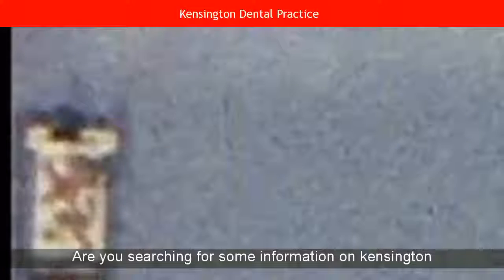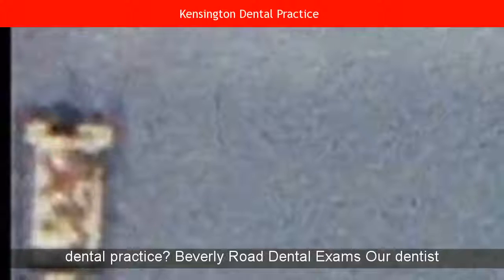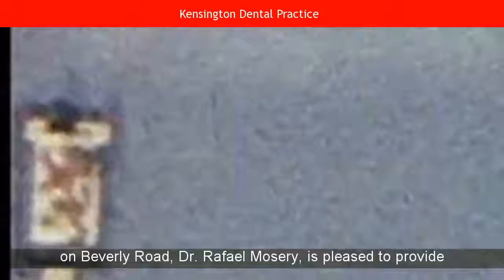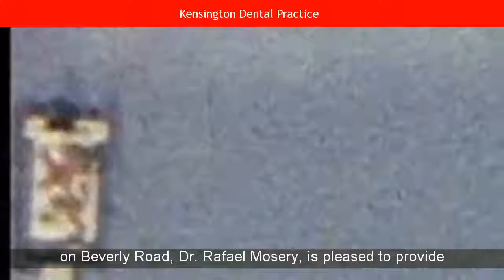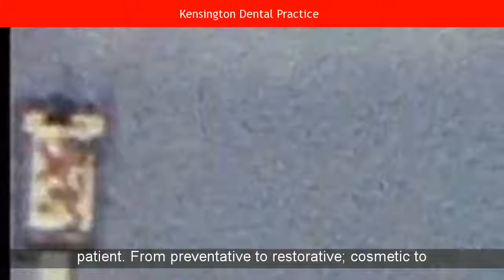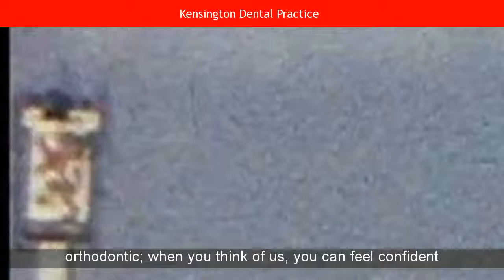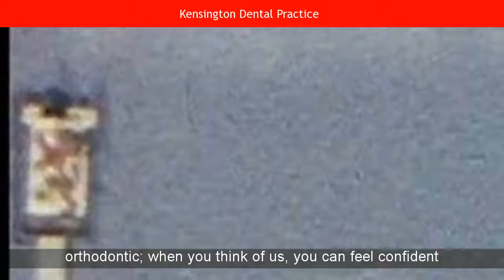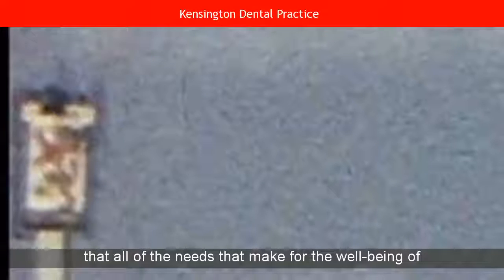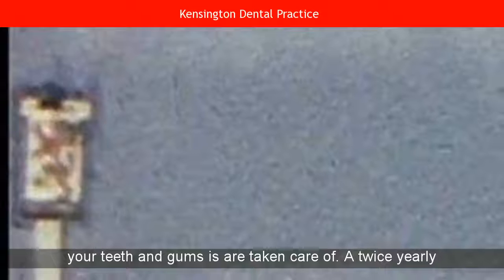Are you searching for some information on Kensington Dental Practice? Our dentist on Beverly Road, Dr. Raphael Mosery, is pleased to provide a full spectrum of dental services to you, our valued patient. From preventative to restorative, cosmetic to orthodontic, you can feel confident that all of the needs that make for the well-being of your teeth and gums are taken care of.